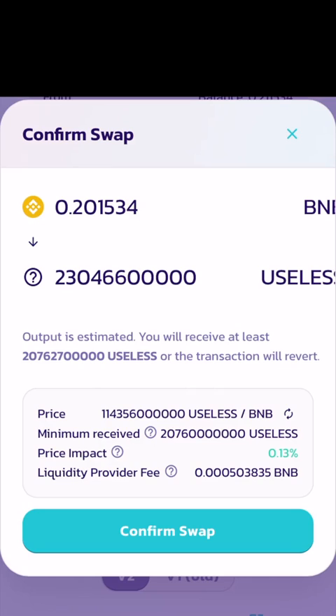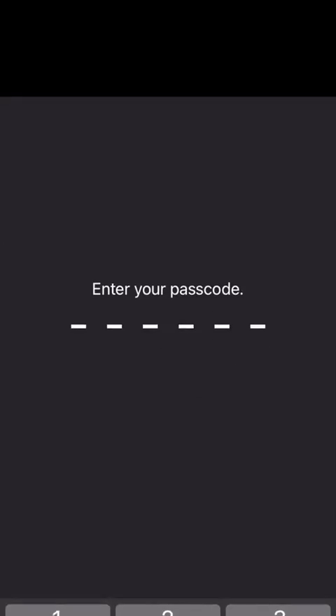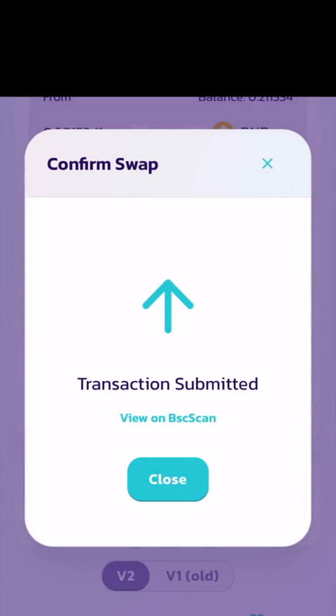Confirm it and send it away. When everything is purchased, you will get a transaction code on the BSC scan and you will see that your transaction has been submitted. It'll show up in your Trust Wallet later. Take care, bye.